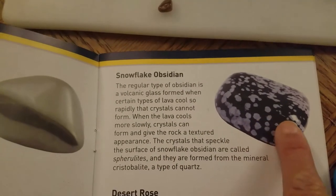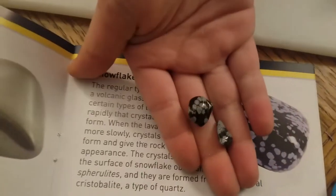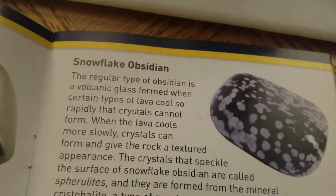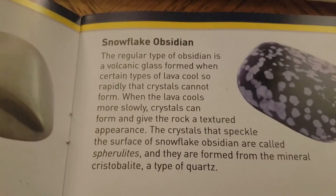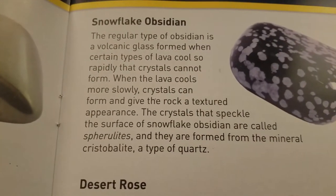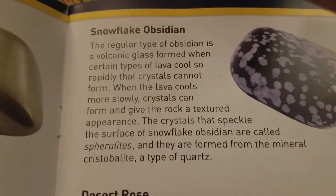Snowflake obsidian! It looks like snowflakes all over - we got it! We got two of them. That one's the earth one - it's formed from volcanic glass. Nice, another one!